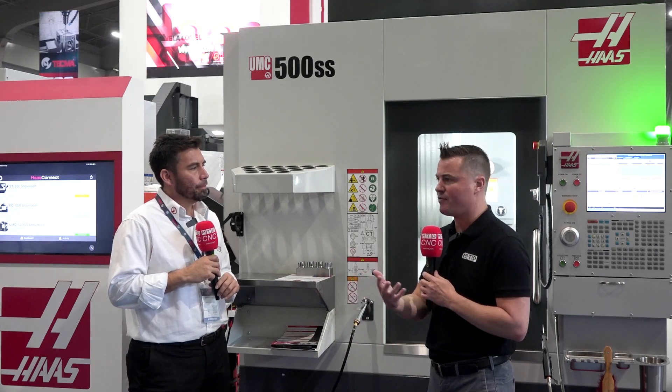Many customers have other kinds of machines, but when they get the UMC, it's easier because they're very familiar with the control. Something else worth mentioning is that there are a lot of Haas customers here in Mexico. A concern for some people is that investing in a new machine means buying all new work holding and tooling. But a lot of these Haas machines are universal — you can take products from your other machines and put them right on this machine and keep going. Many of the accessories from a VF can be mounted on the UMC, and many tools can transfer directly.